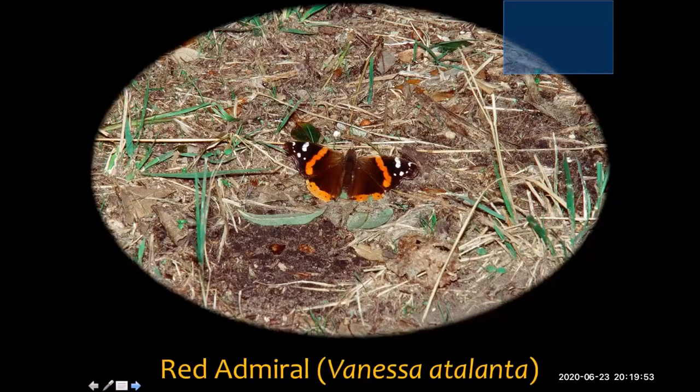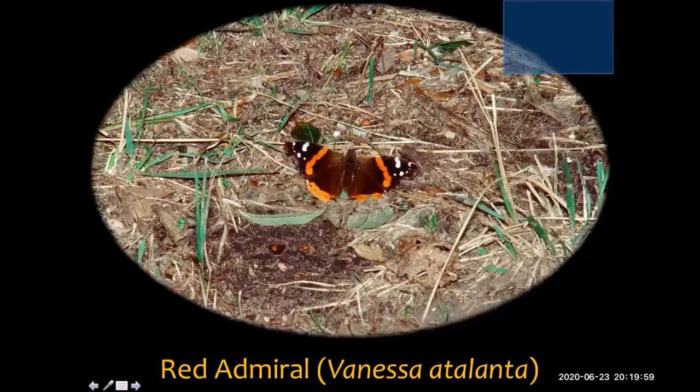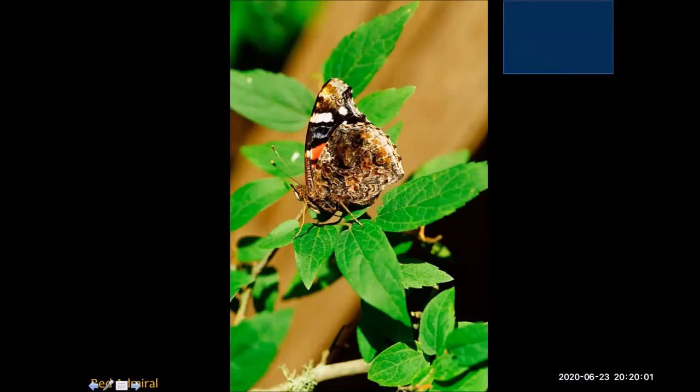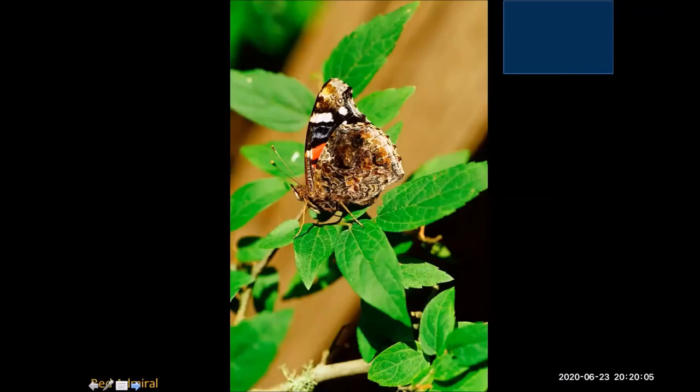Another fairly common butterfly is the red admiral. You can see interestingly how different the upper wings and underwings are. They can show off bright color, or fold their wings up and be instantly fairly well camouflaged.